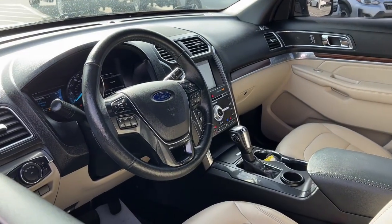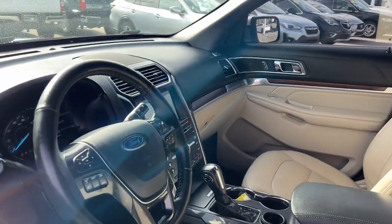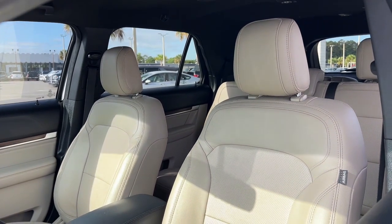Come in for a test drive today and see for yourself. Our professional staff looks forward to giving you excellent service.